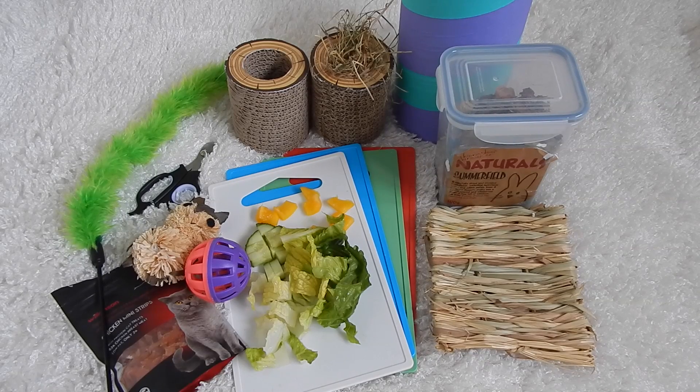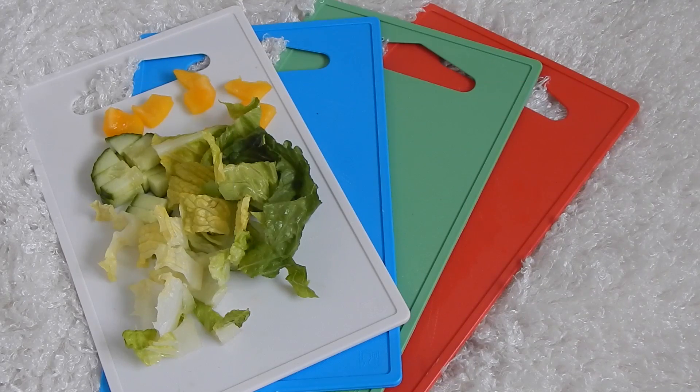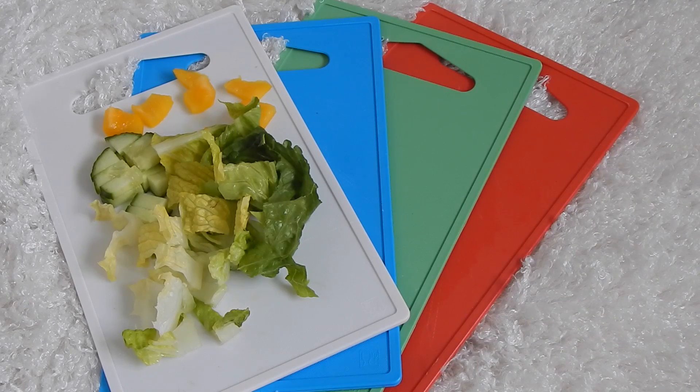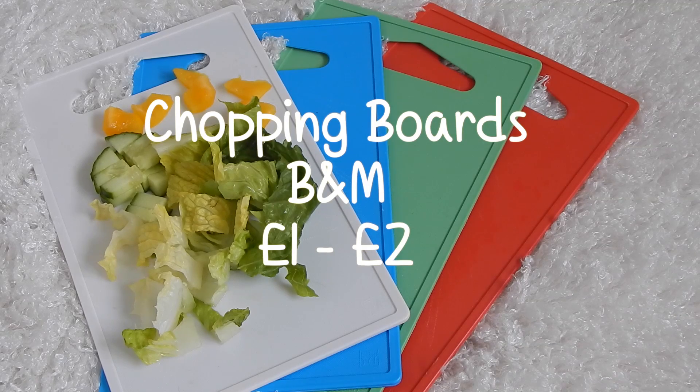Hi everyone, it's Hamster Horses and Cats here, and today I have our September favorites. Our first favorites this month are these chopping boards — these chopping boards are from B&M and I use these to chop veggies.